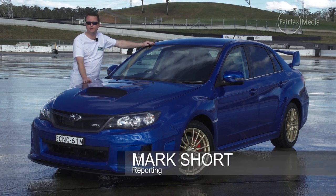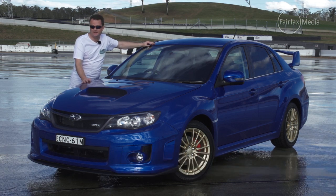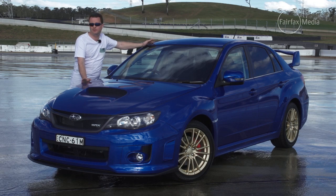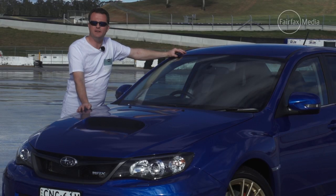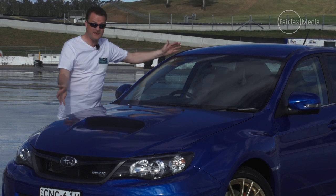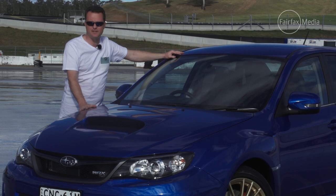This is the last Subaru WRX as we know it. Next year, when the new WRX arrives, the company claims it will be based on a completely different model from the Impreza. So, for the last of its kind, Subaru has decided to send it off with a big bang — with this, the limited edition RS40.